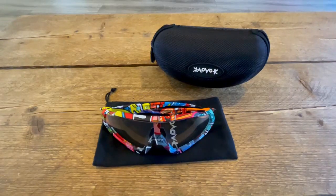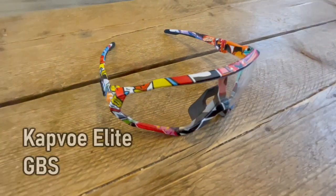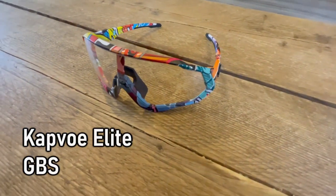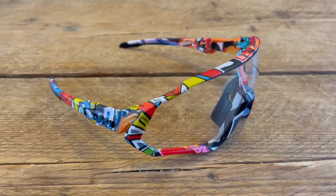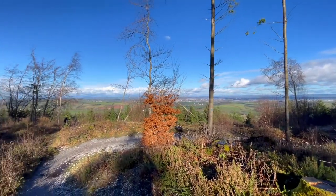I recently stepped up my eye protection game with a set of these — a pair of Katvo Elites, the photochromatic cycling glasses from GBS. One of the best features of these glasses is their high coverage, which gives you a wide field of vision and full visibility. So I headed up to my local trails to test them out in some muddy puddles.